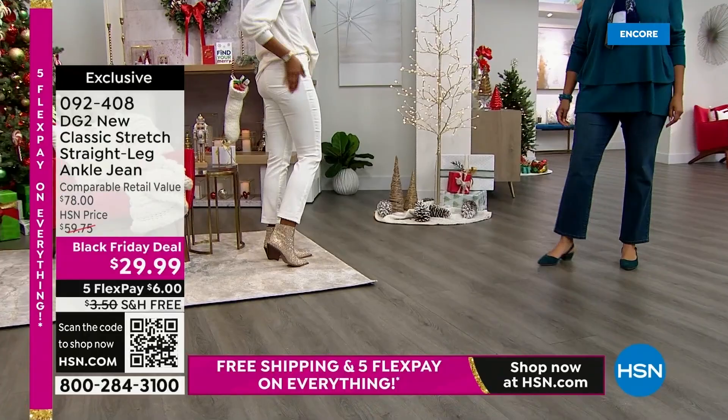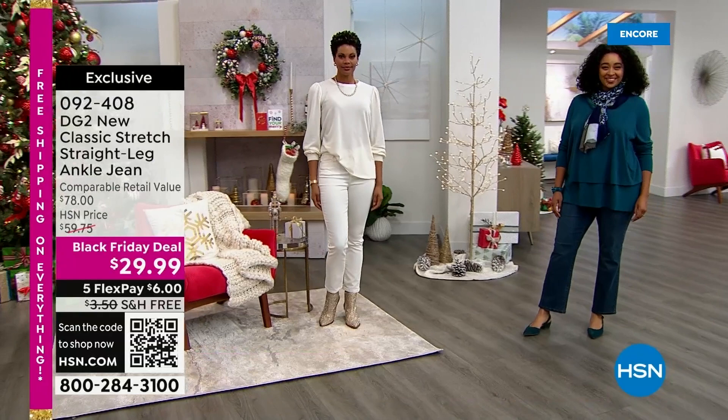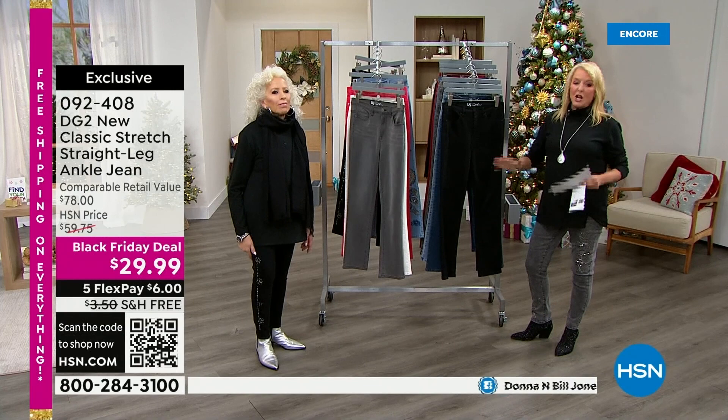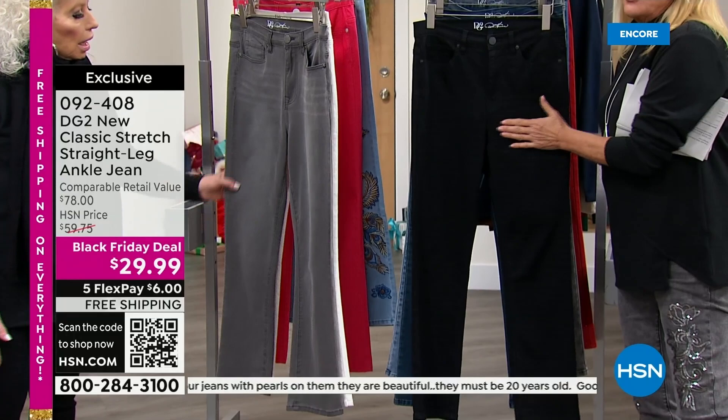Let's say you get the jeans home tonight and you should have gone up or down a size — maybe you just wanted a different color. We're going to do that entire exchange process absolutely free: send it back for free, we'll fix the issue, and send it back to you for free. That's just another way to have fun shopping with us and not worry about buying jeans on television. Free exchanges really help make the experience better.